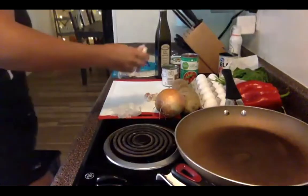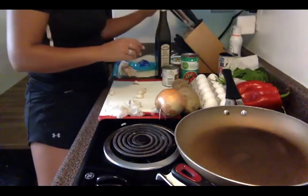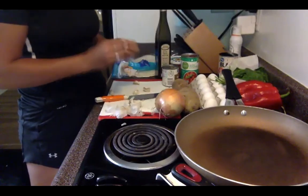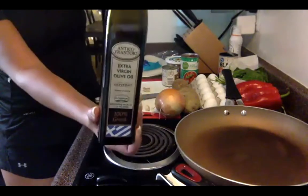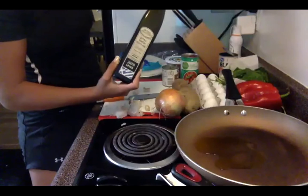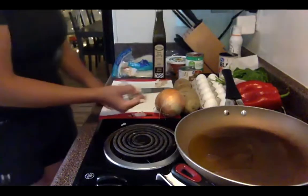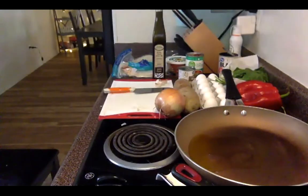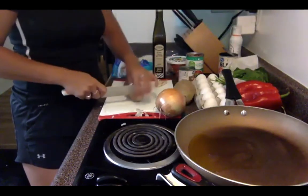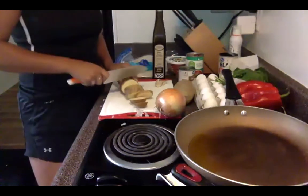Maddie is peeling her garlic and is going to put that along with the onions into the pan first to get those flavors infused into the oil so that the potatoes also pick up that flavor. You can see she has her healthy fat — extra virgin olive oil — going into the pan. Is anybody else obsessed with garlic? I tend to put way more garlic into my meals than is recommended because the flavor is super good.